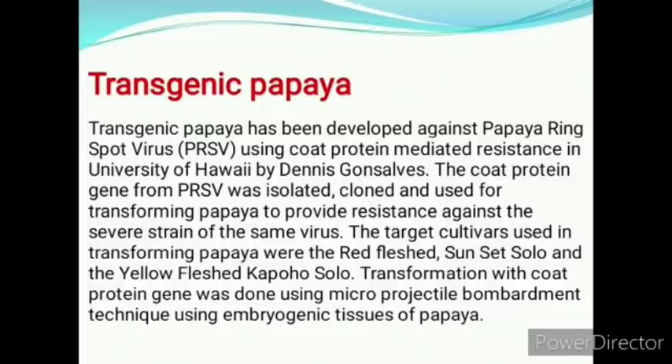Transgenic papaya has been developed against papaya ring spot virus (PRSV), the main viral disease of papaya. Using coat protein-mediated resistance at University of Hawaii by Dennis Gonsalves, the coat protein gene from PRSV was isolated, cloned and used for transforming papaya to provide resistance against the severe strain of the same virus. The target cultivars were the red-fleshed Sunset Solo and yellow-fleshed Kapoho Solo. Transformation was done using microprojectile bombardment technique using embryogenic tissue of papaya.